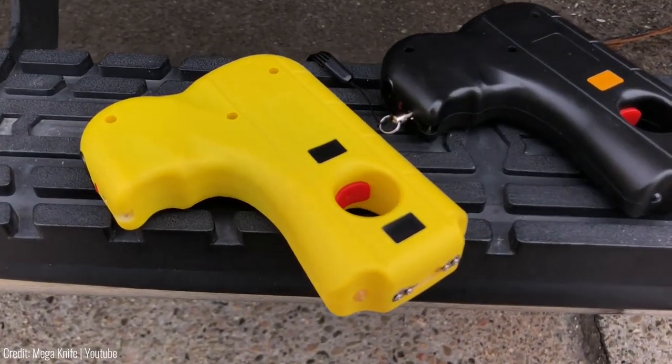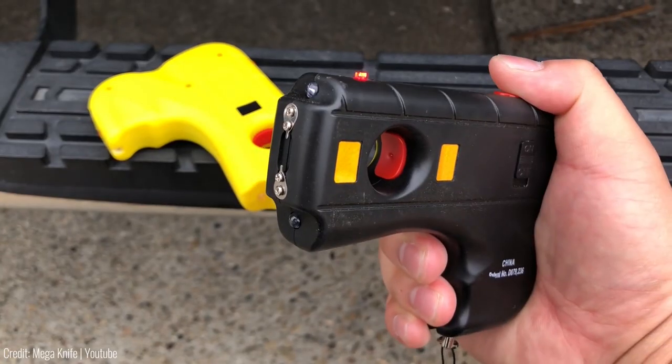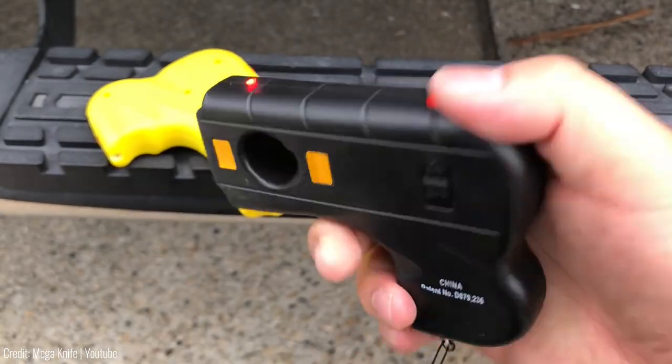The Stryker Stun Gun retails for $30, making it a reliable and convenient addition to any self-defence kit.